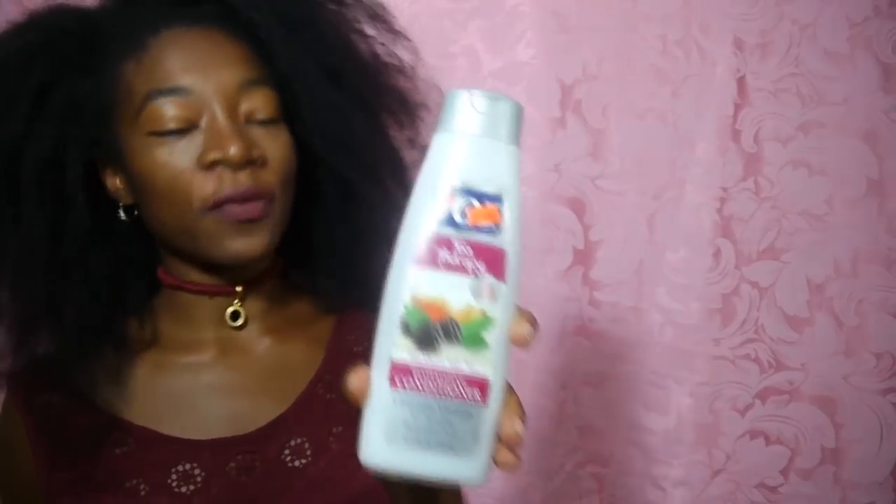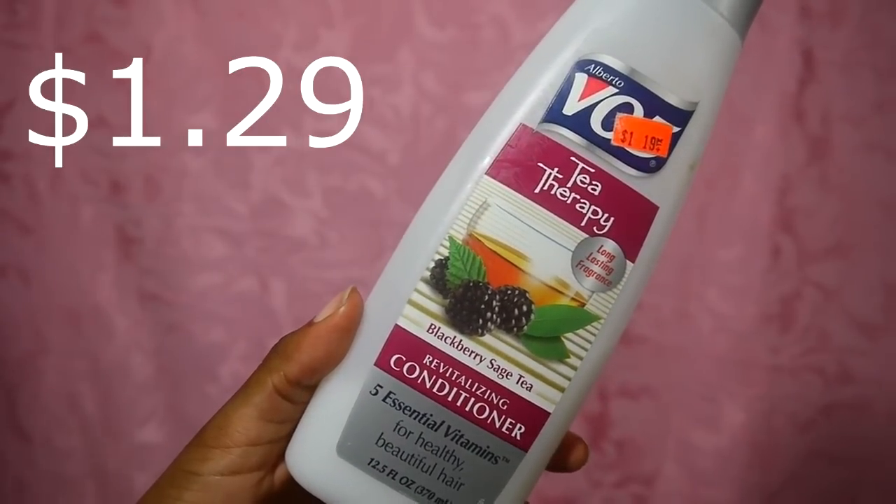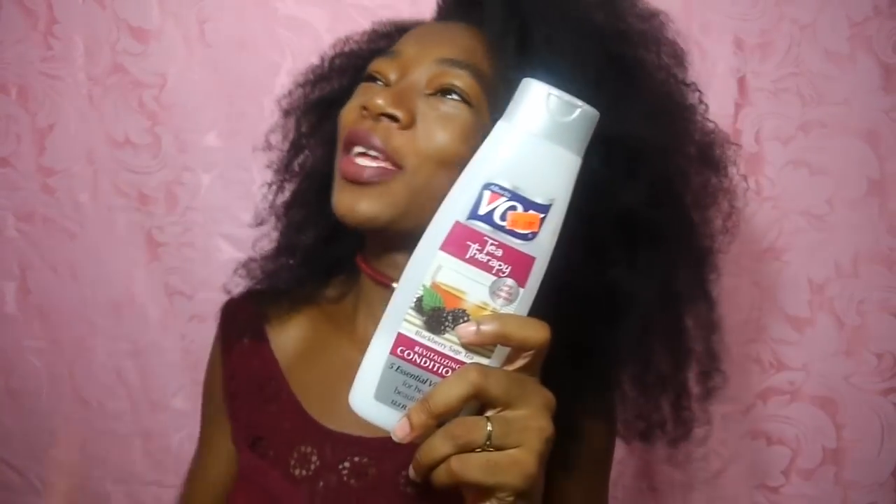The next staple holy grail that I've been using for years and years is VO5. Everyone knows VO5. This one is VO5 Tea Therapy Black Sage Tea Revitalizing Conditioner — five essential vitamins for healthy, beautiful hair. I absolutely love this stuff, and everybody knows VO5 is cheap. It's a great filler conditioner when I'm making DIY things or want to add conditioner. It's very liquidy, which I like, and it has enough slip — especially combined with the Tea Tree Tingle.